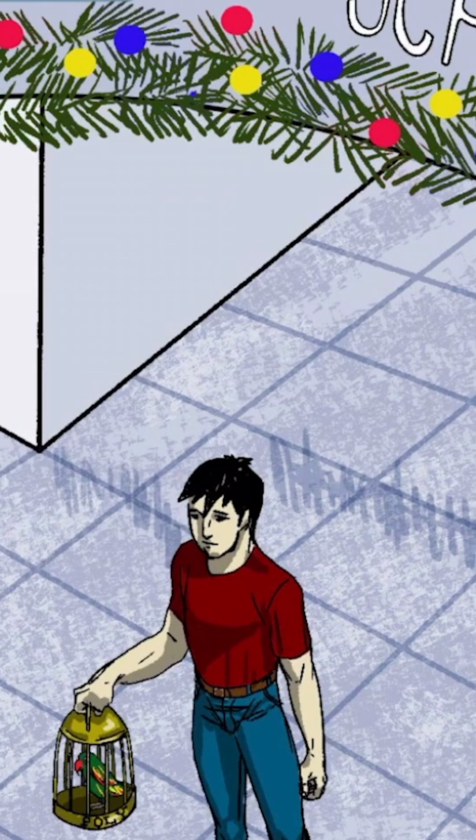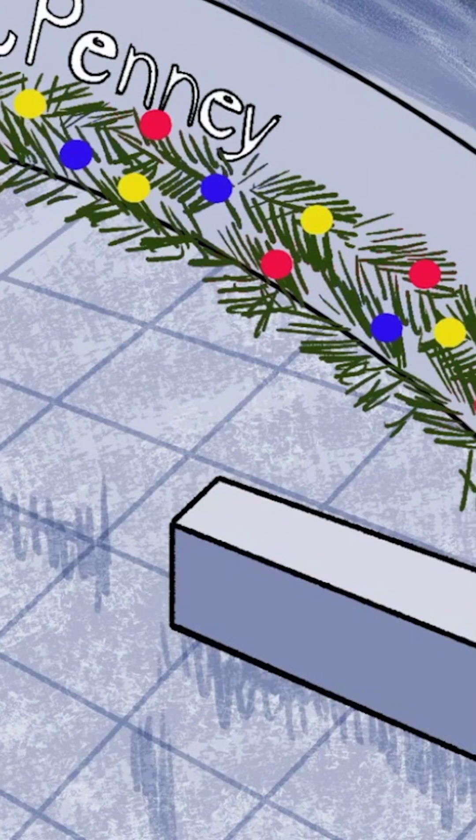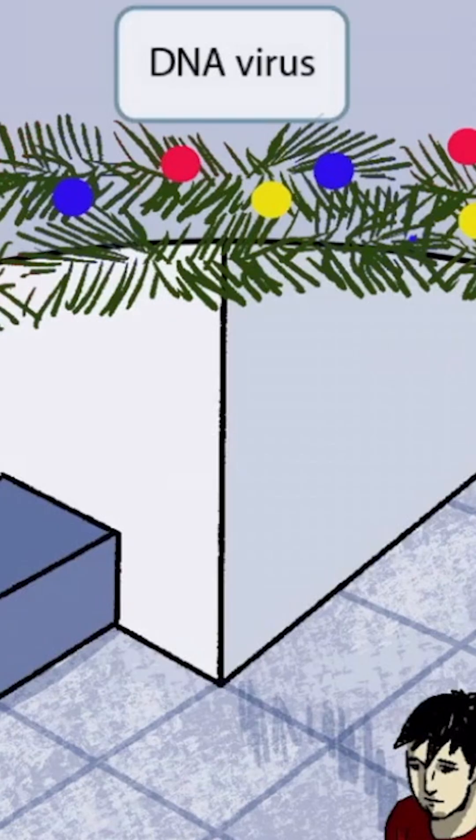Now let's talk about a few things from the background of the image. First off, notice that we've made the image very blue. Just like in our other images, the blue color is to help you remember that this is a DNA virus.